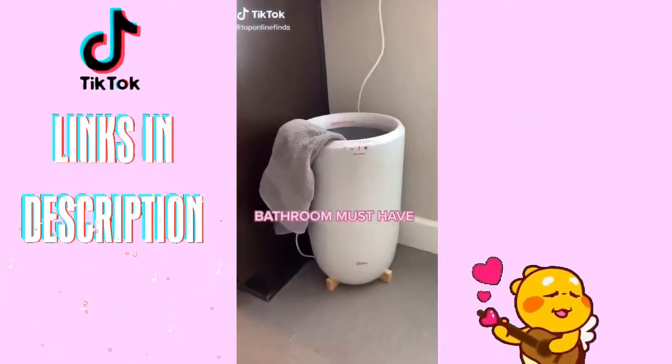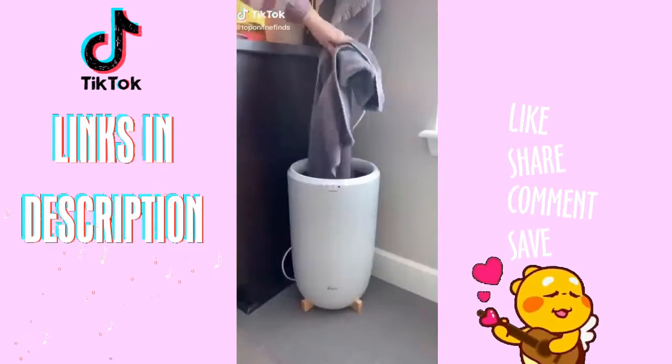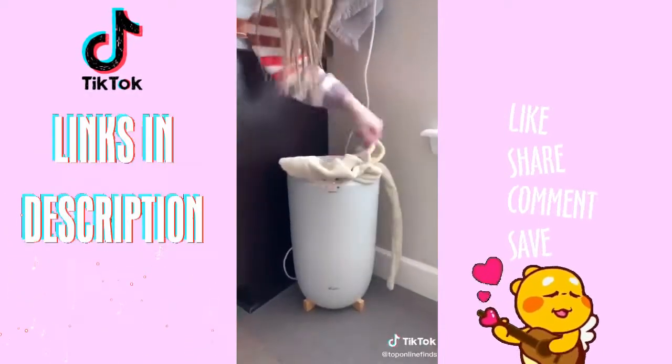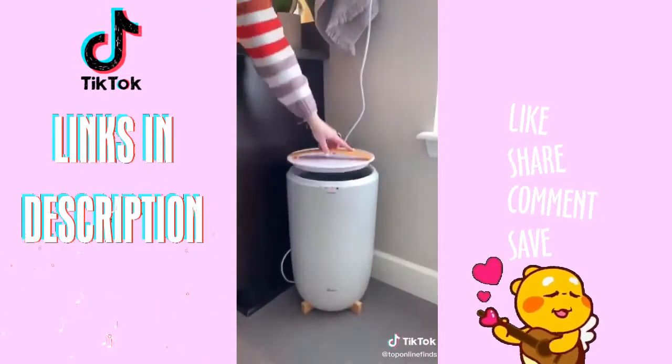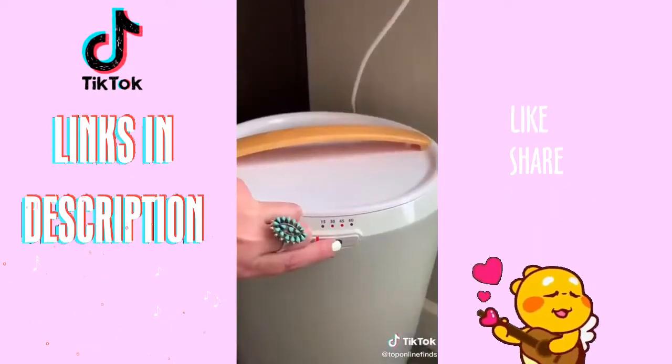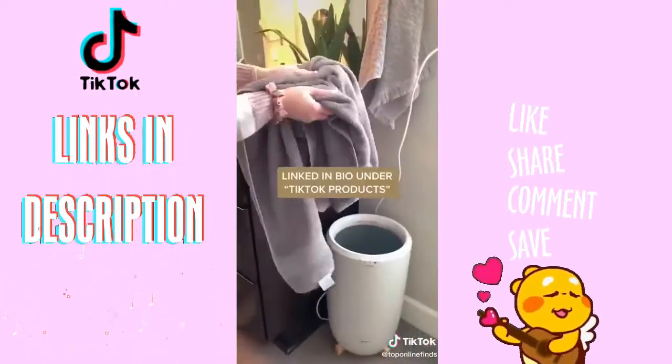This towel warmer is about to become your new best friend — it is amazing. There is nothing better than coming out of the shower to a nice warm towel. You can also use it for your robes, throw blankets, pajamas, and your baby's towels for when they get out of the bath. There are different heat settings and it keeps everything so warm and so cozy.